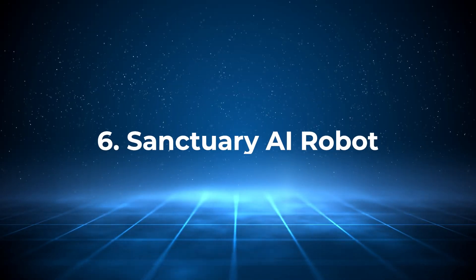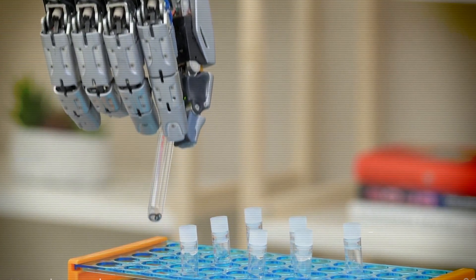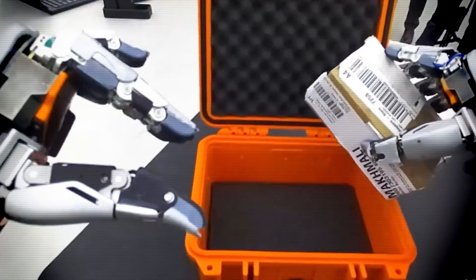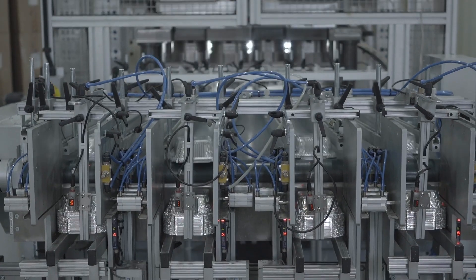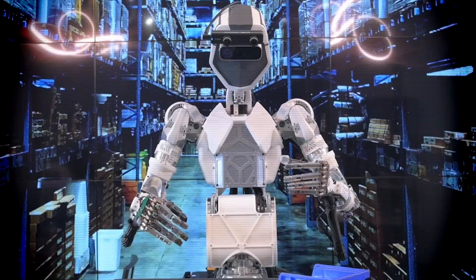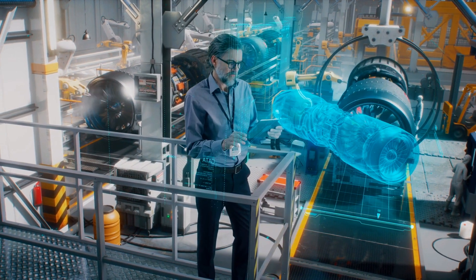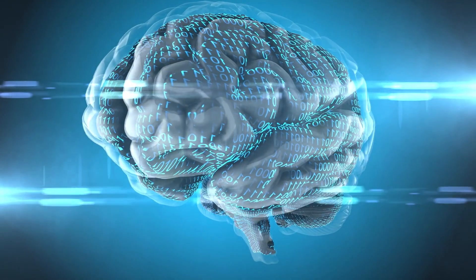Number 6: Sanctuary AI Robot. Sanctuary AI's humanoid robot is unlike any other on this list because it's designed with one goal in mind — artificial general intelligence, AGI. Sanctuary AI is pushing the boundaries of cognitive capabilities by enabling its robots to learn from human demonstrations and perform complex problem-solving tasks. The robot's adaptability is its most exciting feature, as it can be used in industries ranging from healthcare to industrial automation, potentially reshaping how robots integrate into our daily lives. But the biggest challenge lies in AGI itself — while the robot's capabilities are promising, AGI remains an elusive goal still years away from practical implementation.